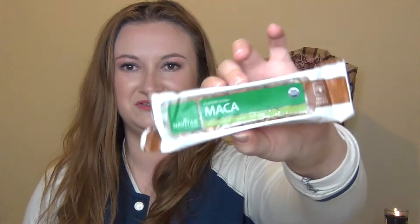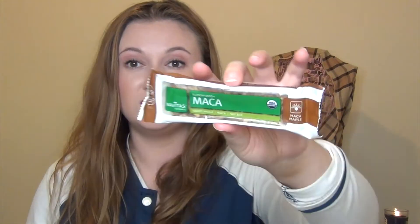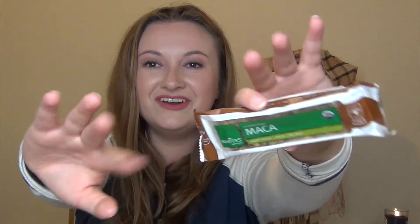Next is Navitas Naturals Superfood Plus Maca — a Sweet Maple Maca and Nut Bar, organic. It says Inca Warriors used maca to support endurance. It has nutrient-dense superfoods with premium nuts and seeds — a satiating, plant-based snack that sounds vegan. It smells pretty good through the packaging, though it did get a bit messy on my hands. It's hanging out in my pantry now.